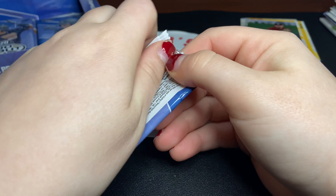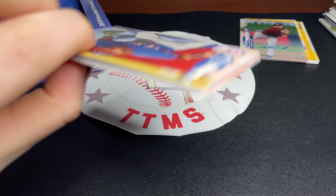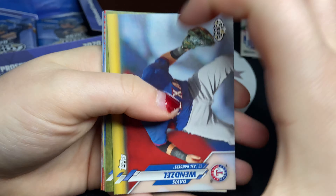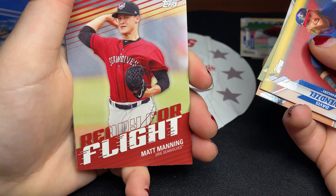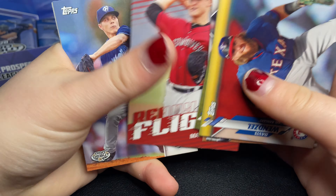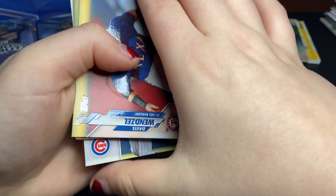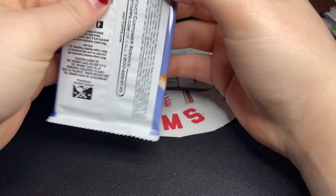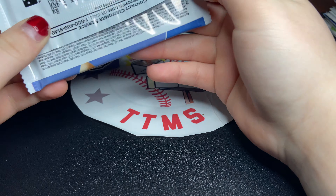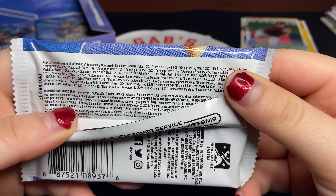So three hits so far, we have one more. Hopefully it's an autograph, but it's probably going to be a relic. A nice Ready for Flight Matt Manning insert. Have we seen any gold cards yet? I don't think we've seen any gold or color base card parallels. Blue is 1 in 20, green is 1 in 30. So the golds are not exactly easy to pull.